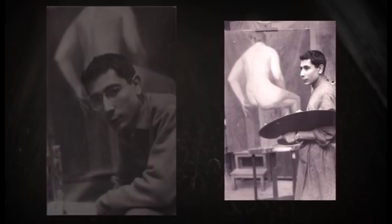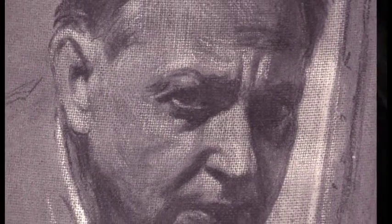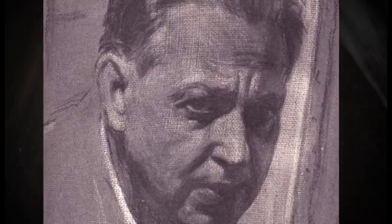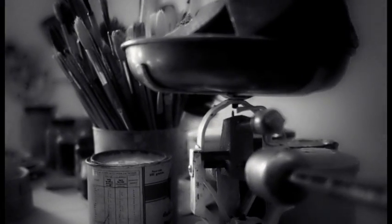José Cuní, then a student in the School of Fine Arts in Madrid, began to take interest in the encaustic technique through his teacher Ramón Stoltz, professor of painting techniques and wall paintings. The two collaborated for years on research on this subject, and Cuní became fascinated by the quality of wax as a painting material.